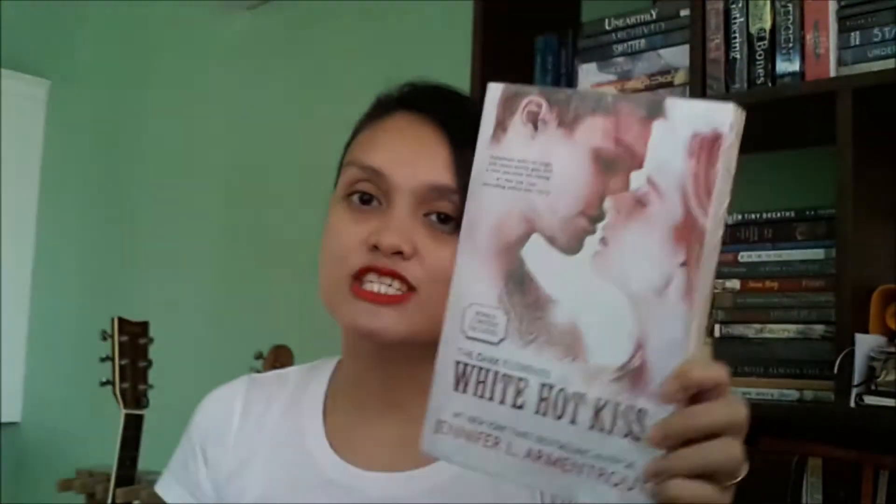The next package was already opened as well but I have not taken out the books inside yet. So the first thing that I see here is Jennifer L. Armentrout's White Hot Kiss. I think this is a paranormal book. I don't really like the cover, but a lot of people rave about how good this book really is despite the cover, so I really want to read this.